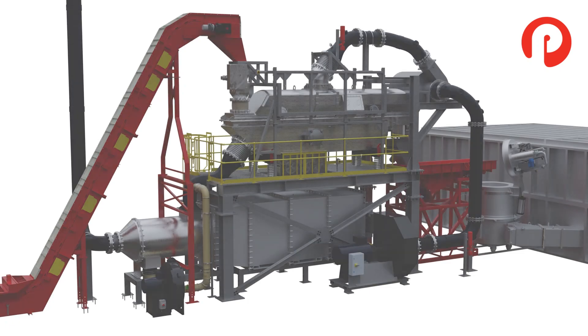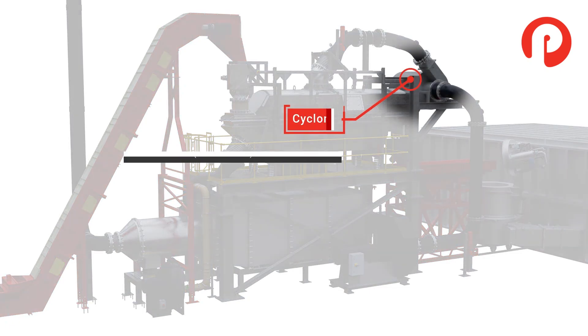The primary components of the drying system are the heat exchanger and thermal oxidizer, the drying deck, the cyclone, and the exhaust and process fan.